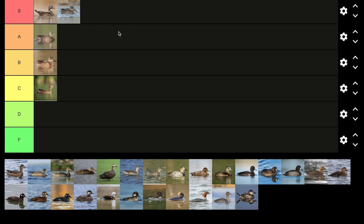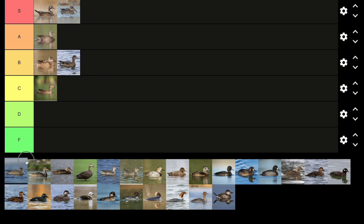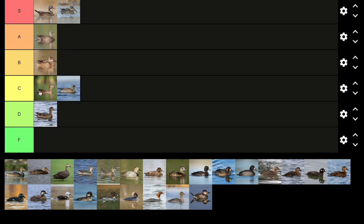Next up, we have the gadwall, which I think is one of the cutest ducks — maybe bufflehead is the real cutest duck, but gadwall, for a dabbling duck, is very cute. I'm going to give it high A tier. Next up, we have the Eurasian wigeon. I put it in the North American list because they're found so frequently, especially across the eastern North Atlantic coast. They're very similar to American wigeons — I almost called this bird an American wigeon. I think they're kind of like American wigeon wannabes, so I'll put them in D tier and American wigeon in C tier.